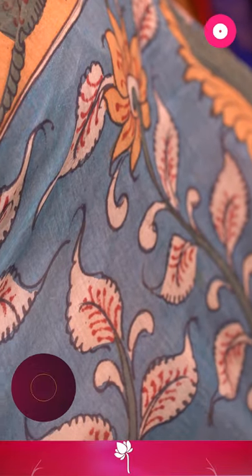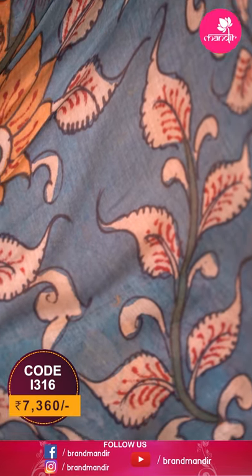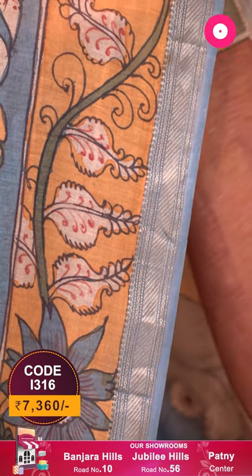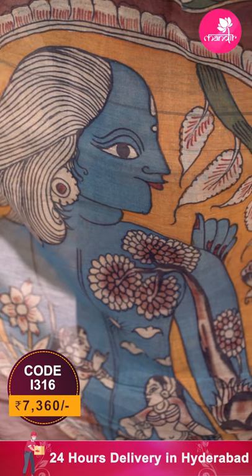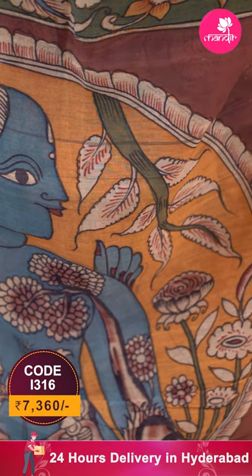The saree I'm wearing is a beautiful Mangalagiri kalamkari hand-printed saree — a natural vegetable-dyed saree in a beautiful indigo blue color. The border is in mustard yellow along with kalamkari leaf print and a zari border cross-kadi Mangalagiri border.